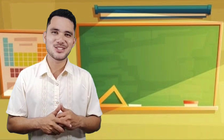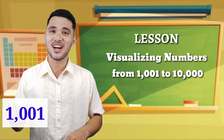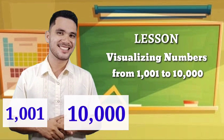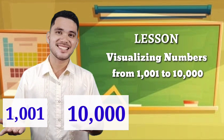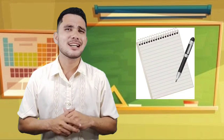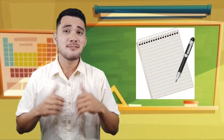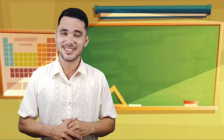Speaking of 10,000, today we're going to learn how to visualize numbers from 1,001 to 10,000. Will you repeat after me? 1,001. 10,000. Good job! Now, get your notebook and pen and make sure to write down important notes during our discussion. Are you ready?